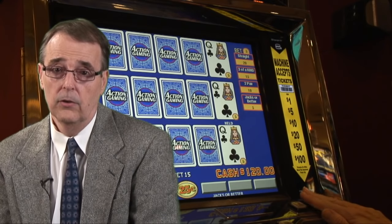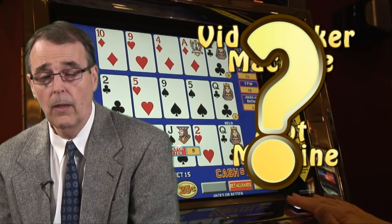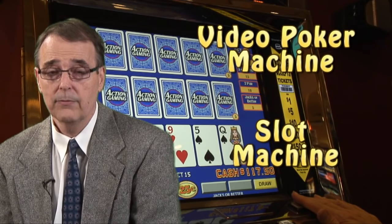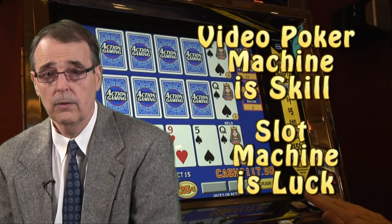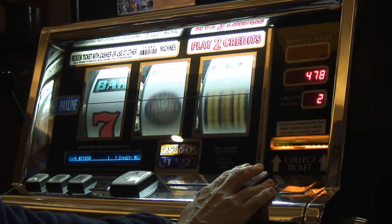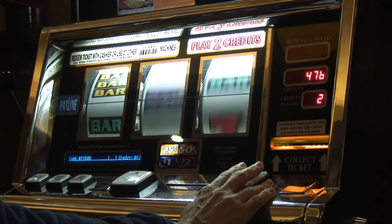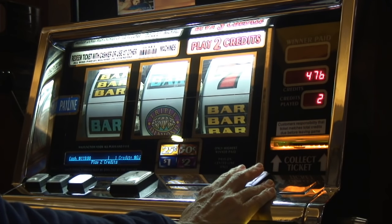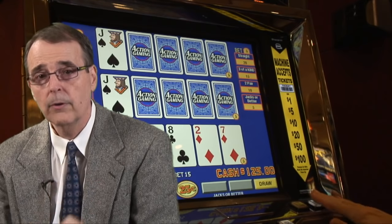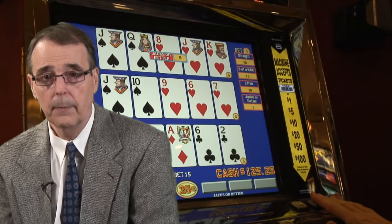First of all, let me ask you this: do you know the main difference between a video poker machine and a slot machine? Well, if you said a slot machine is a game of luck and video poker is a game of skill, then you are correct. When you play a slot machine, you put in your money and pull the handle or push that spin button and you hope that you're lucky enough to get a winning combination. In video poker, however, it is your skill in playing the cards that affects the outcome of the game.